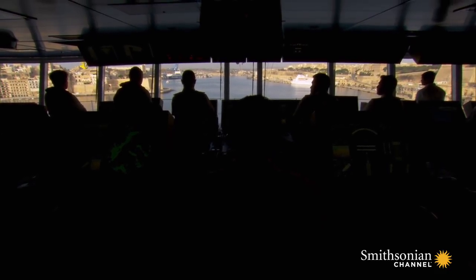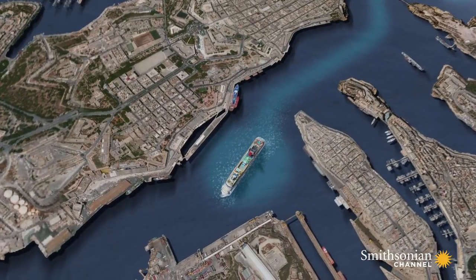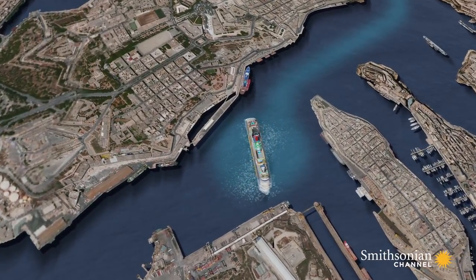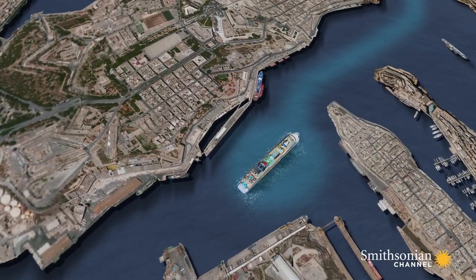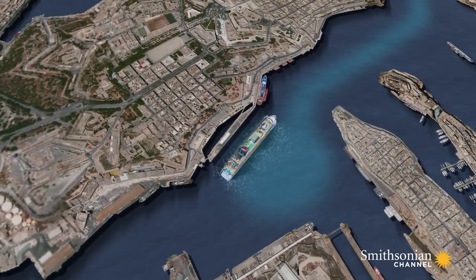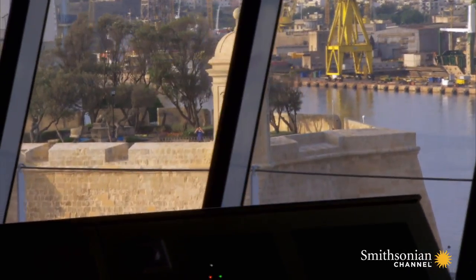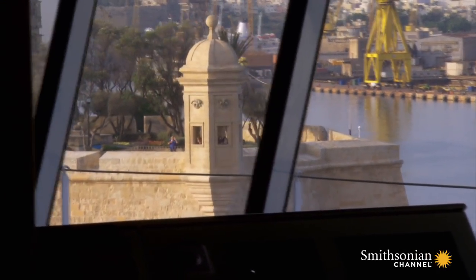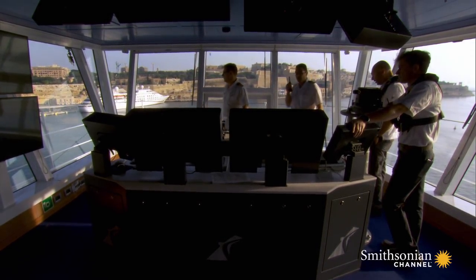But once the ship is in the harbor, it's still not over. Now the bridge team must turn the 1,055-foot-long ship around with only 200 feet off either end to come alongside the pier. Though the charts say there's space, it doesn't look like much. We have a turning basin where we're going to turn the ship around. We'll be turning anticlockwise, bow to port.